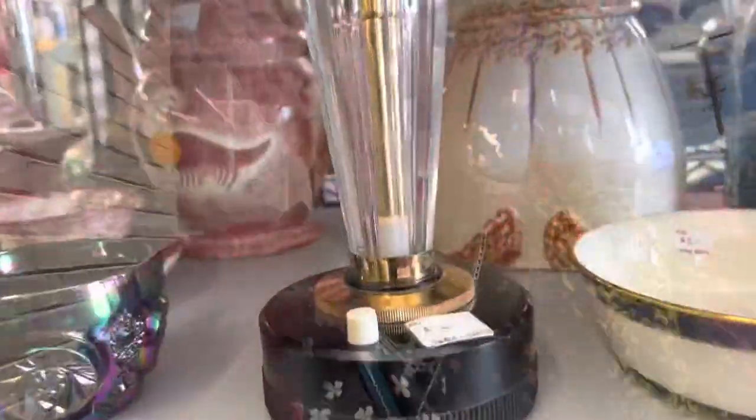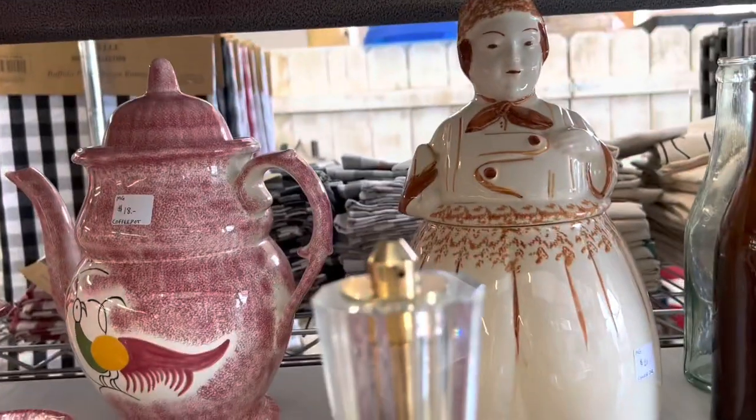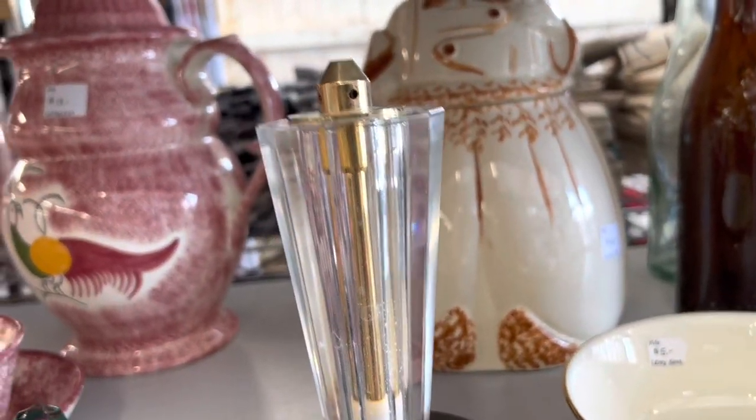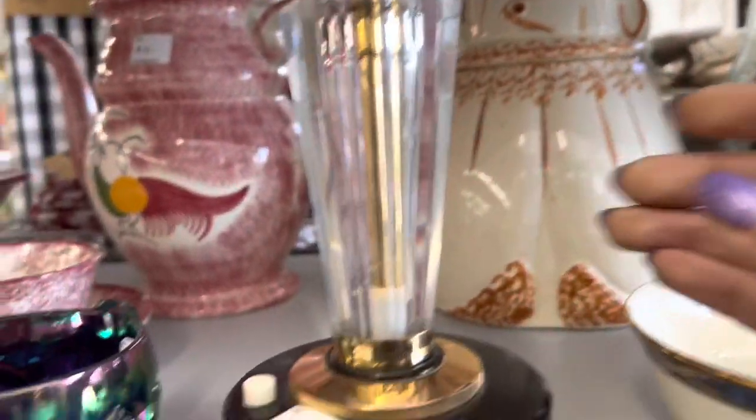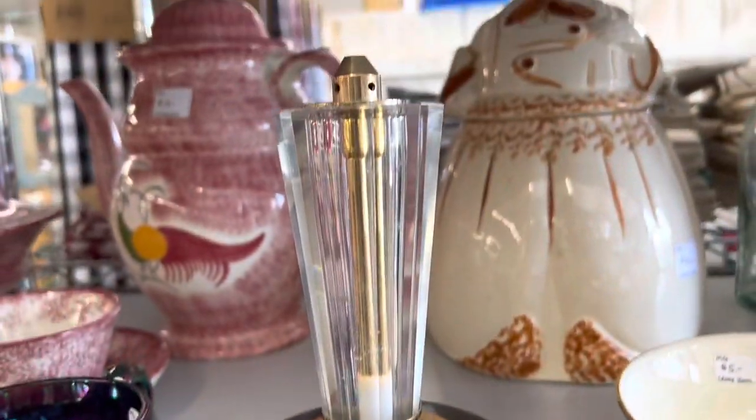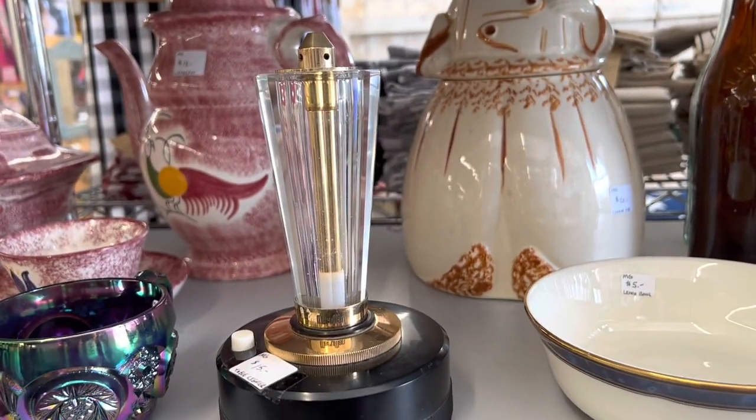Alright, I just made it to my second stop. This table lighter is wild. I've never seen this exact one before. It doesn't work, but it doesn't really need to. It's a great price — it's only $15. But I think I'm going to keep looking.